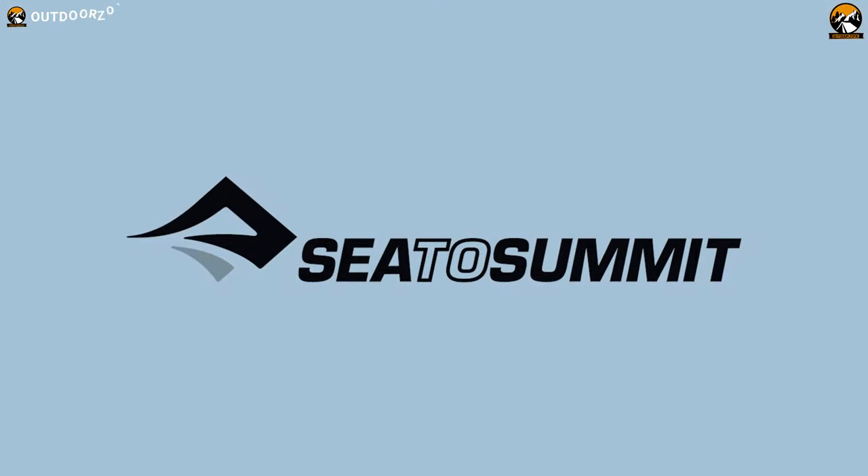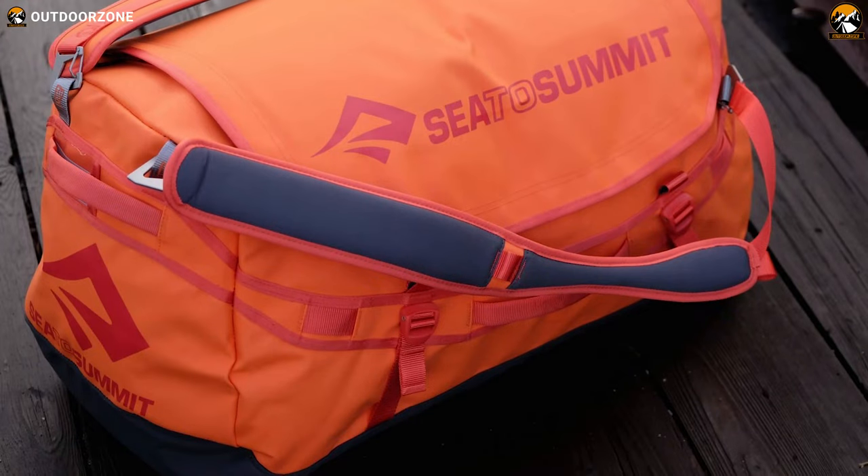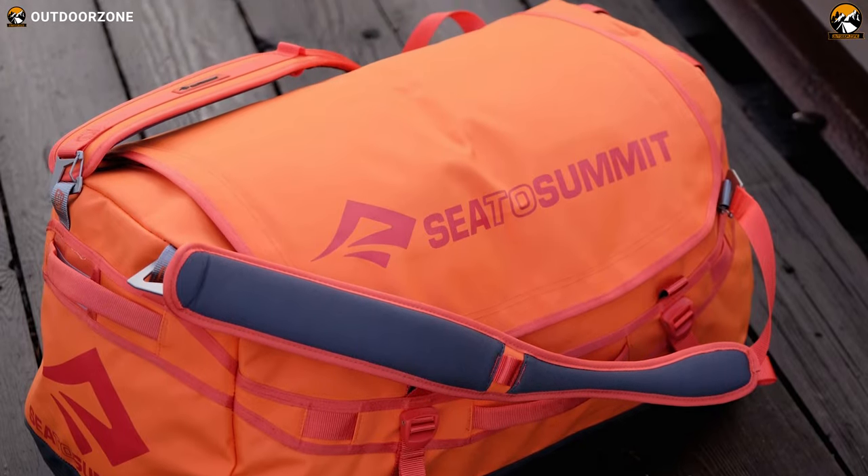C2Summit is a popular brand and has achieved a milestone in producing superior quality travel bags. This C2Summit duffel bag won't disappoint you with its functionality and ease of use.